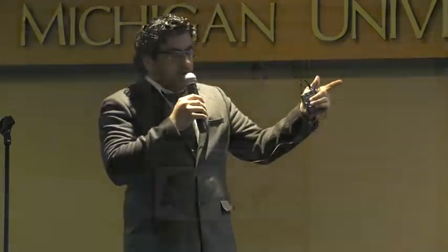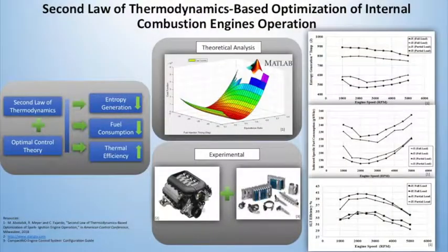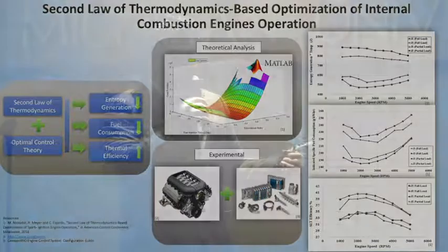The first part is done, and we obtained impressive results. We were able to minimize fuel consumption by 14 percent and reduce entropy generation by 10 percent, as well as achieve an improvement in second law of thermodynamic efficiency. That's it for today. Thank you so much.